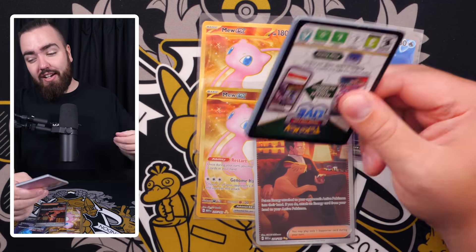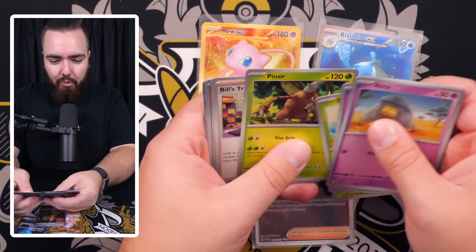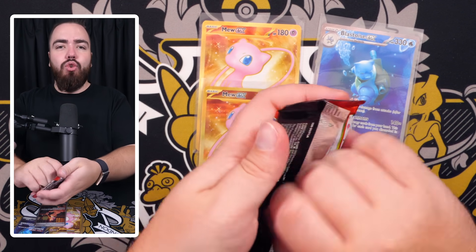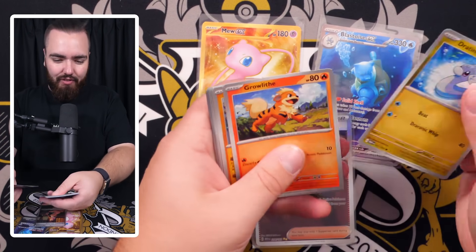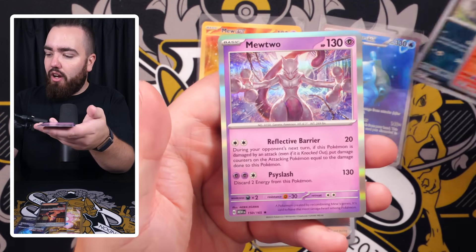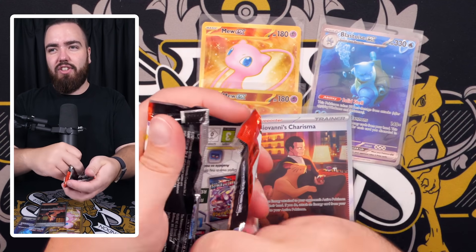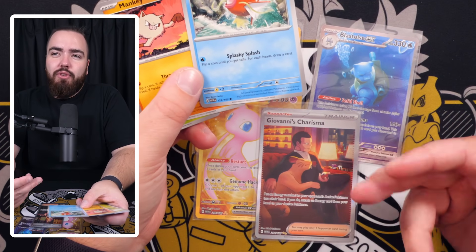The Blastoise, the Mew, the Giovanni — that's a good haul so far, but I want even more. I want the Charizard and the Erica. Bubble, Pinsir, Bill's Transfer, Golbat, Hitmonchan, Clefable, and Starmie — not going to get it in packs like those. Growlithe, Geodude, Jigglypuff, Leftovers, Persian, Muk, Arcanine, Neat Arena, Mewtwo — a great holo though. I wish there was a Mewtwo special art in this set.